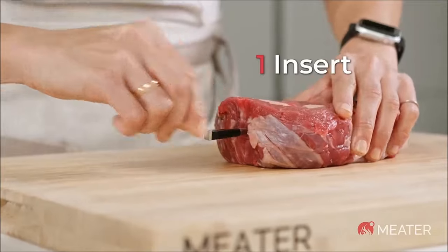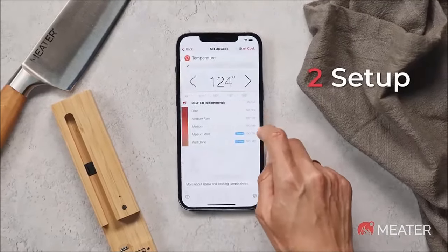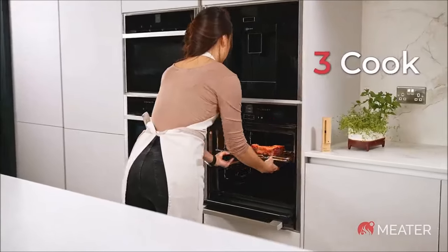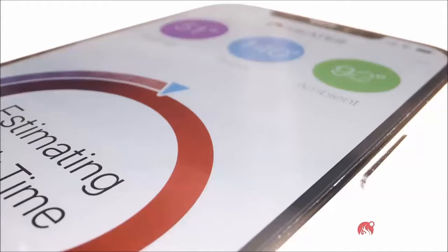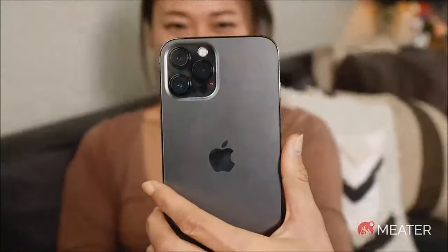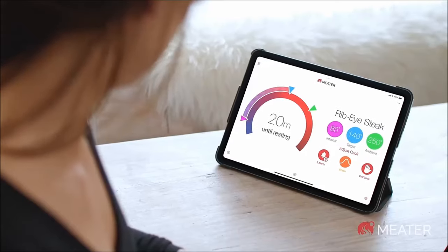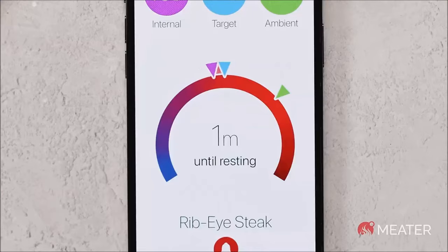Introducing Meter, your cooking companion — the Meter Plus long-range truly wireless smart meat thermometer with Bluetooth 5, offering a range of over 1,000 feet in open air. Perfect for various cooking conditions, ensuring precise temperature monitoring without opening the smoker or oven. Other Meter thermometer models are available and range from around $50 to around $80.